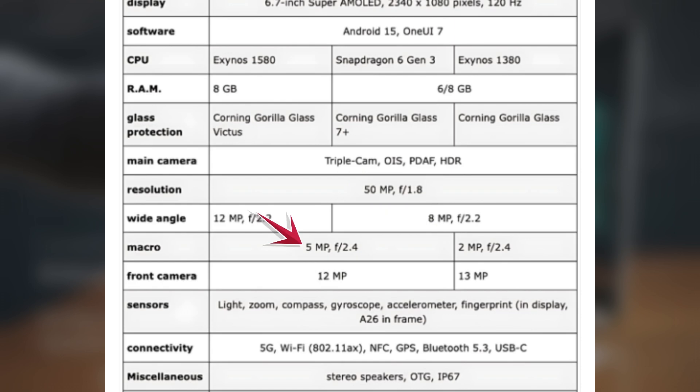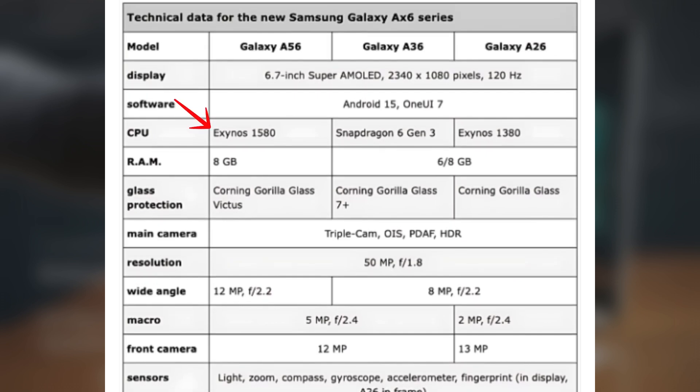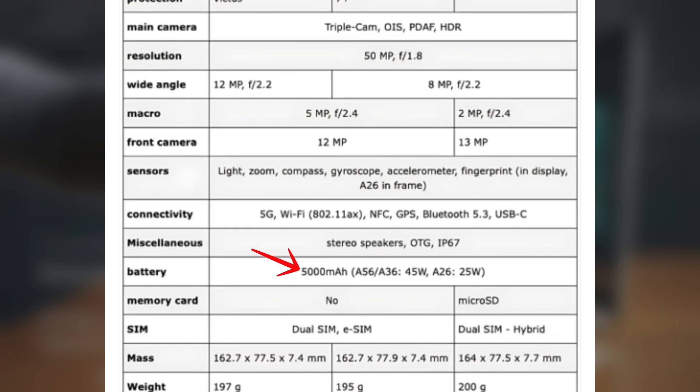The A56 will run on Samsung's Exynos 1580 processor with 8GB of RAM in all storage variants. The phone will come with Android 15 and OneUI 7.0. It will have a 5,000mAh battery and support 45W fast charging.